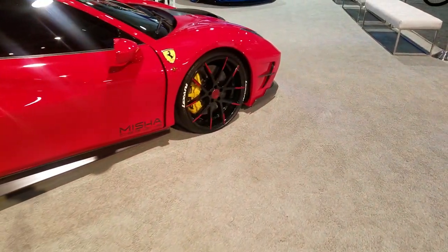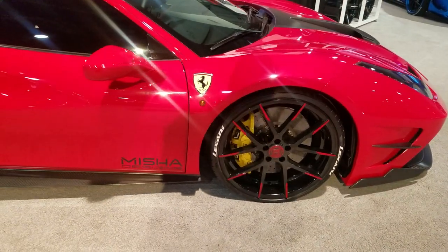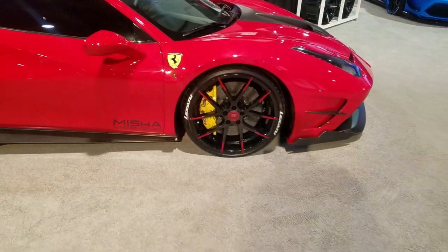Got the Ferrari with the Stuttgart. And that is a one-piece wheel on a Ferrari. Fits, clears the brakes.